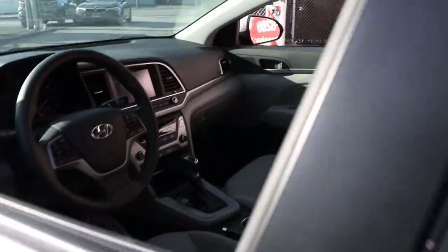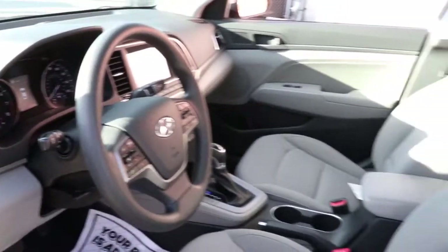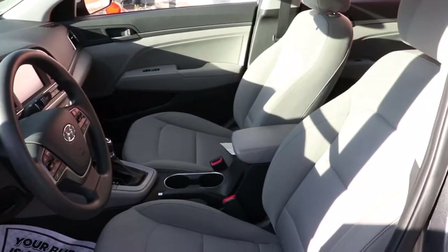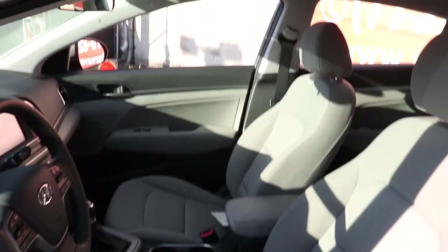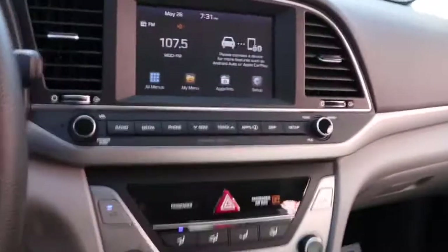This energetic and feature-packed Elantra delivers the style and convenience you need to make driving a soothing part of your busy day. From its sculpted modern looks to its refined ride and tech-savvy approach to safety and infotainment, this compact sedan represents an exceptional value.